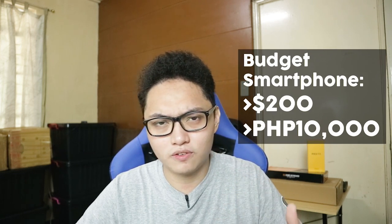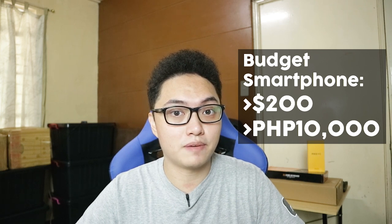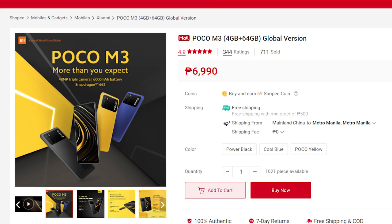My definition of a budget smartphone is any phone that's under $200 US, or under around 10,000 Philippine pesos. By the end of this video I'll tell you why this is my pick for the best budget smartphone of the year.